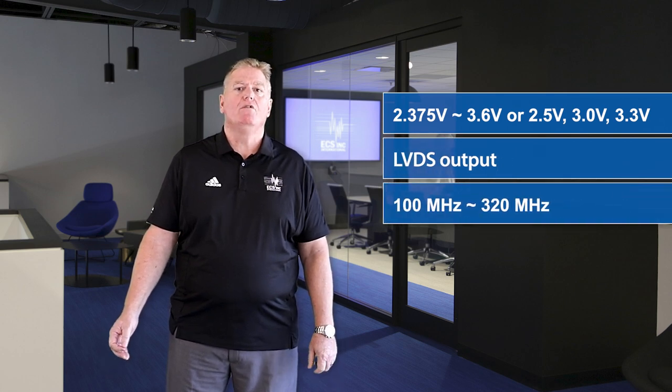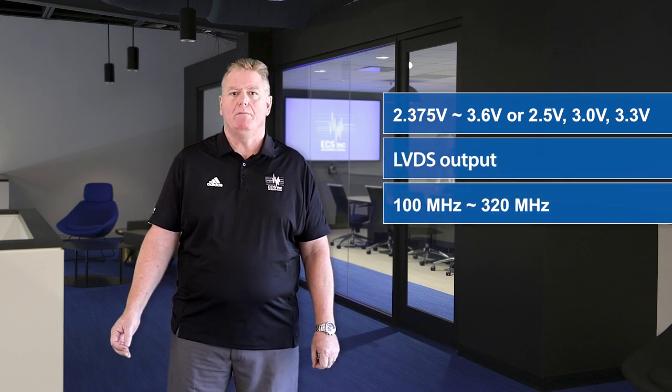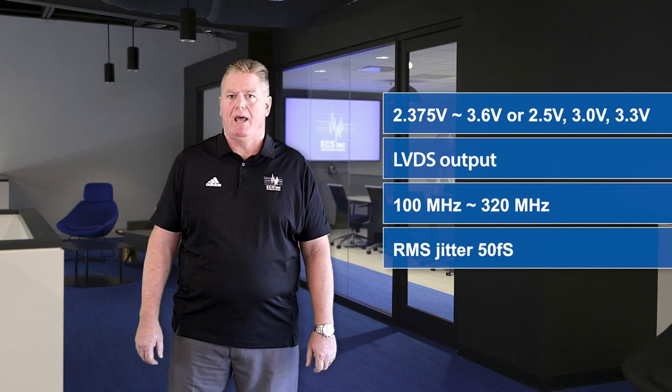These performance oscillators offer an LVDS output with a frequency range of 100 MHz to 320 MHz. They have an incomparably low RMS jitter of less than 50 femtoseconds measured across the 12 kHz to 20 MHz band.